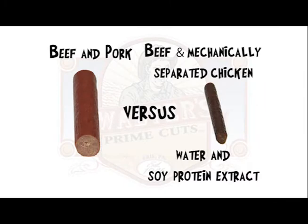So often our customers ask us why our Smokies are so much better. It's simple — beef and pork versus beef and mechanically separated chicken? Yum! Water and soy protein extracts? Sounds like it's time for a squeeze test.